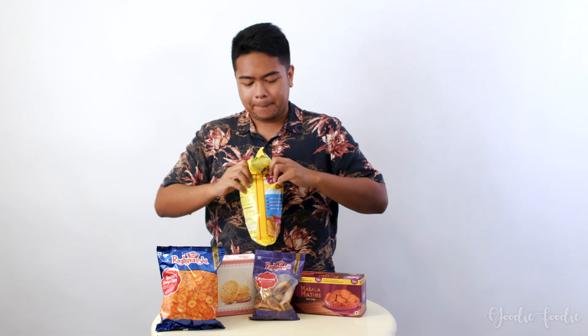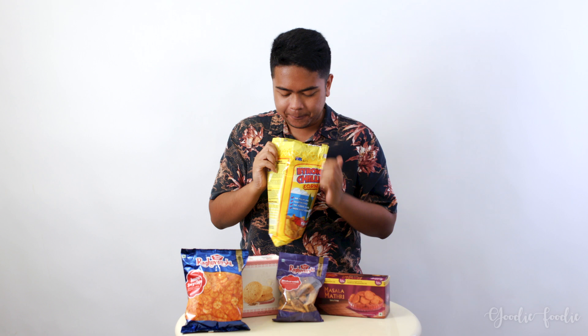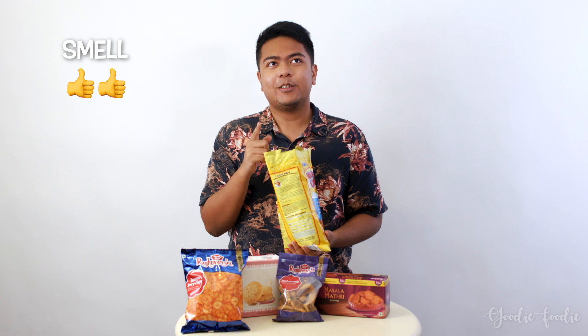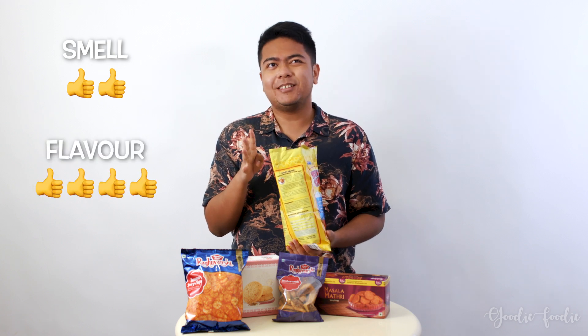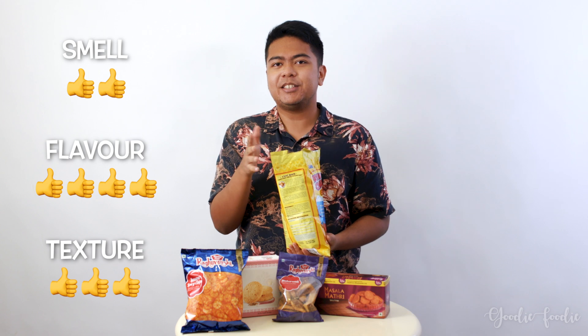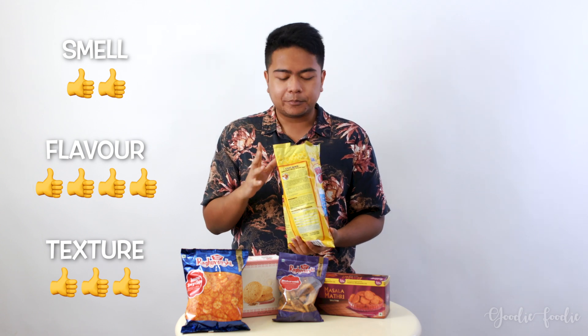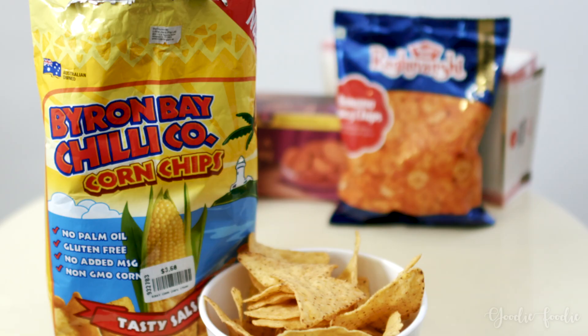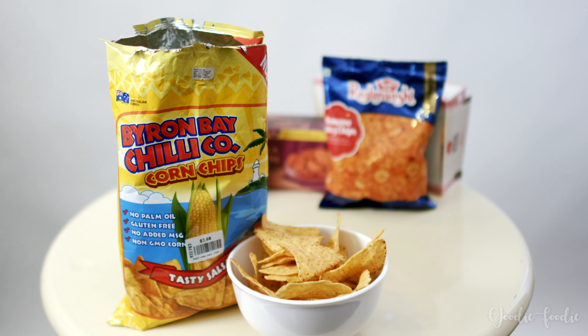Byron Bay Chili Company Corn Chips. Let's give it a go. First off, the smell is a bit off — it smells very plasticky. I'll give the smell a 2 out of 5; the first impression was really kind of bad. But the taste, I'll give it a 4, and the texture a 3 — it wasn't as crispy as I hoped, but I enjoyed it. This is something I would recommend. Byron Bay Chili Company Corn Chips — definitely a must have.